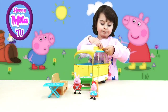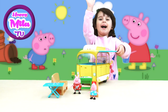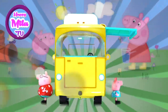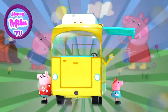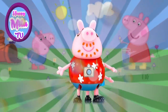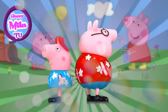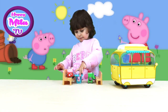Mila, do you like this toy? Let's say bye bye to everybody — bye bye, thank you for watching, bye bye, mwah! Bye bye, see you, love, bye, yay!